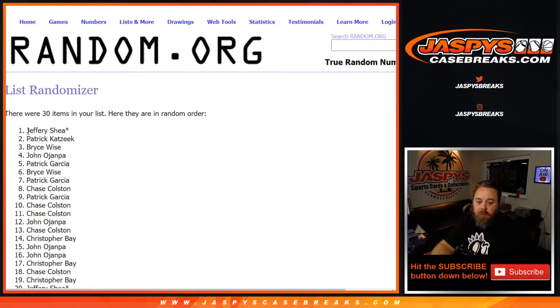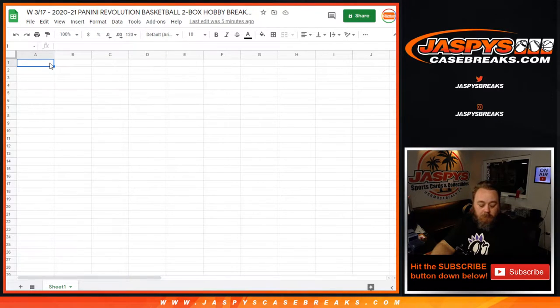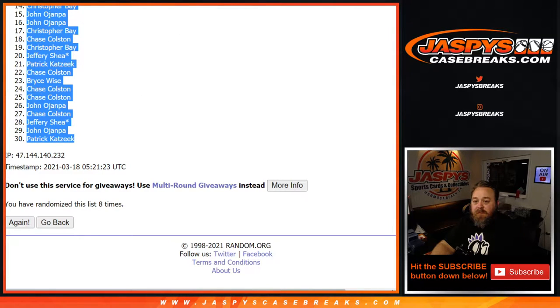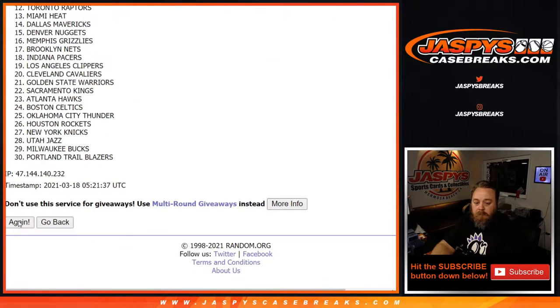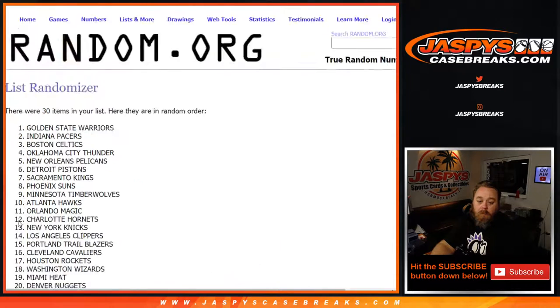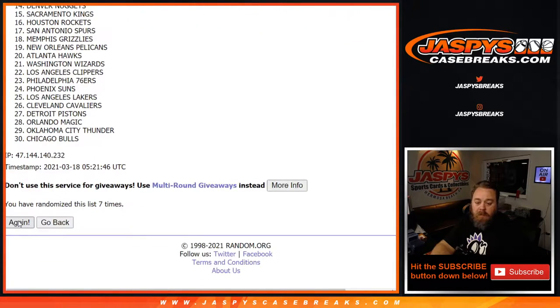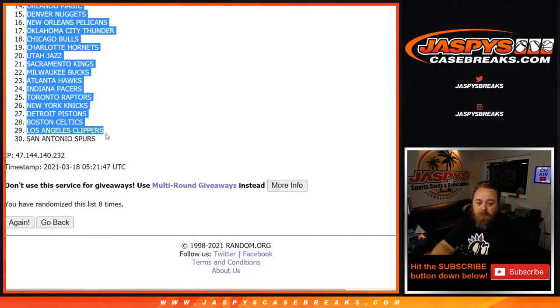Eighth and final randomization pass — from Jeffrey Shea down to Patrick Katsik. You can see eight times on the randomizer, eight times on the dice, and now eight times on the teams — from the Heat down to the Spurs.